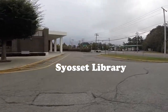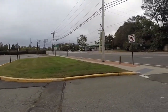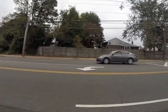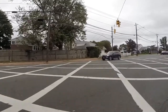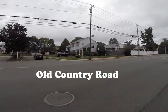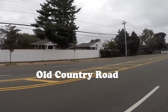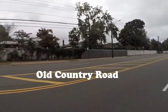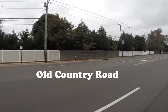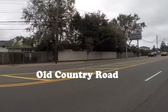Let's start this tour. In front of us is the Syosset Library. As I turn right onto Old Country Road, we're going to head towards the northern part of Syosset. To the left, going south, would have been the Long Island Expressway, which takes you east and west toward Manhattan and all the way out to Montauk Point. Going down Old Country Road heading north will take us to Jericho Turnpike.